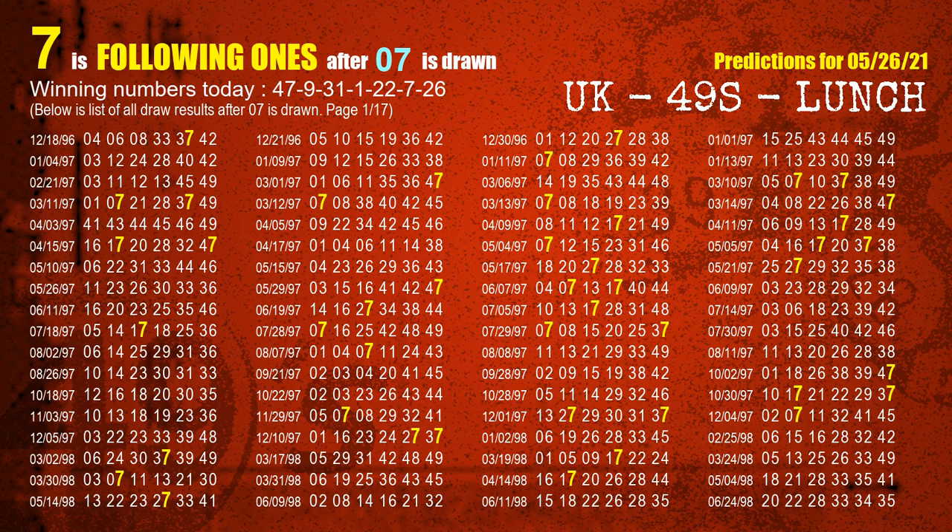The sixth winning number is 07. The most frequently following units digit is 7 when 07 is the winning number in the last draw.